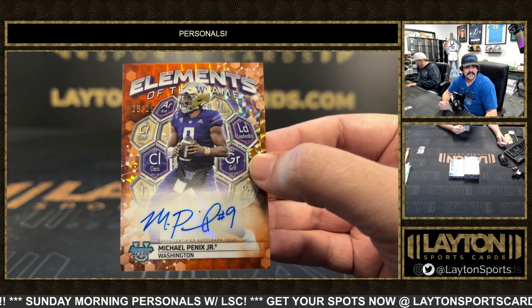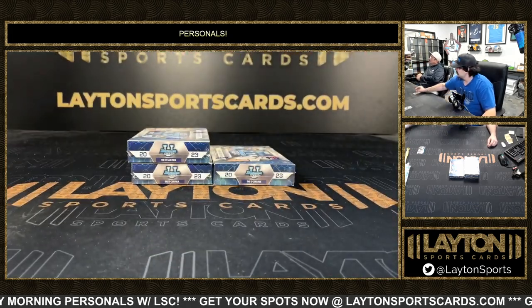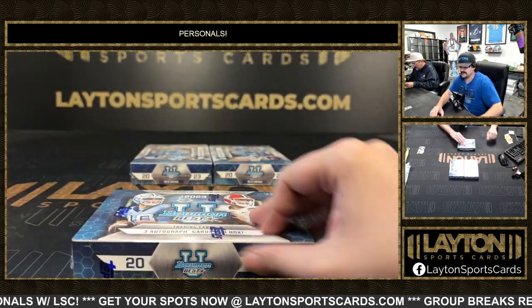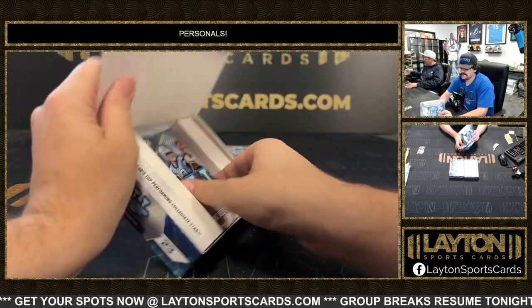Gonna mag on that - nice Pennix for you, go Evan! He's gonna be on a team here coming up, not sure which one, but someone's gonna be taking him in the draft. Michael Pennix action, nice orange - I like those Elements autos.